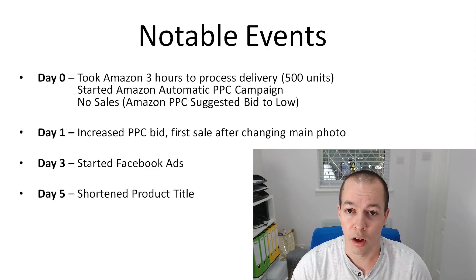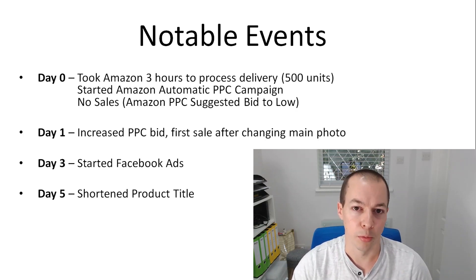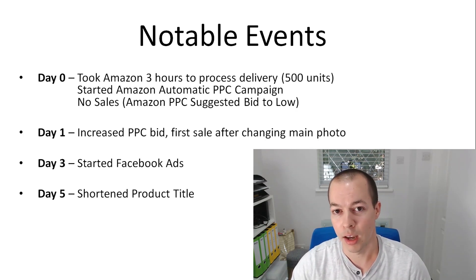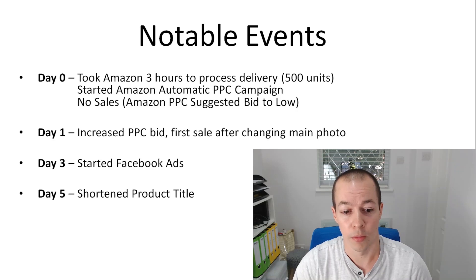On day five I shortened the product title. Despite the fact you can use around 200 to 250 characters in the title, a lot of people were seeing results from shorter titles. So I took out some of the lesser important keywords and literally within a few minutes I was seeing changes in my rank — shooting up the results. That might have been from the sales velocity as well, but it's definitely something to experiment with — your title length.